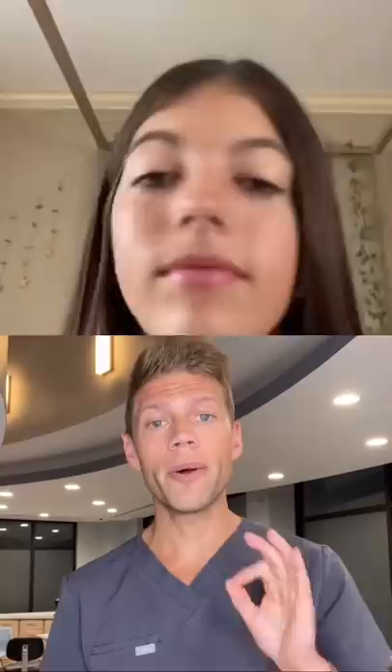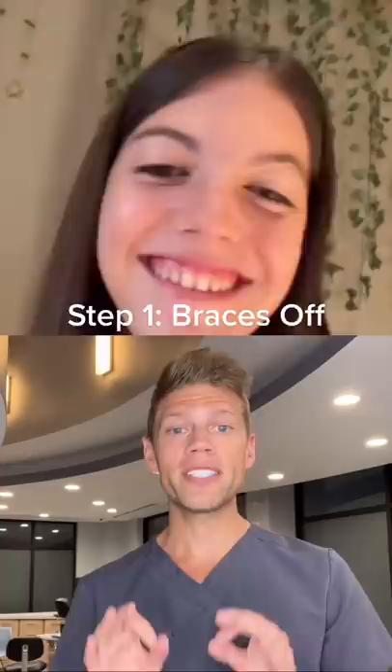So I keep getting tagged in this, so I'm going to tell you guys what's going on because it turns out amazing. So first step is she is actually getting her braces off right here. Her smile's looking great so far, but it doesn't quite look perfect yet.